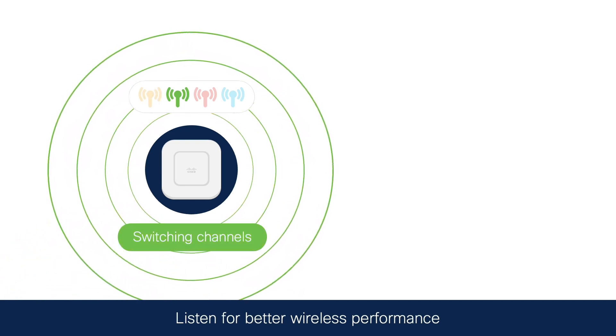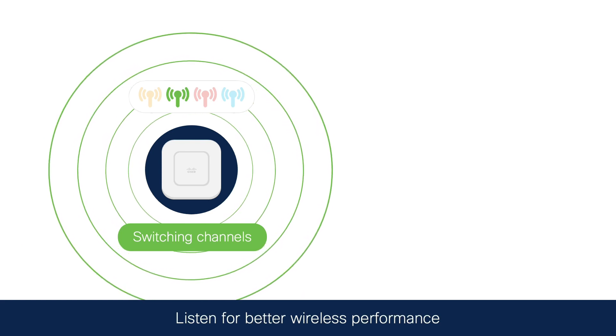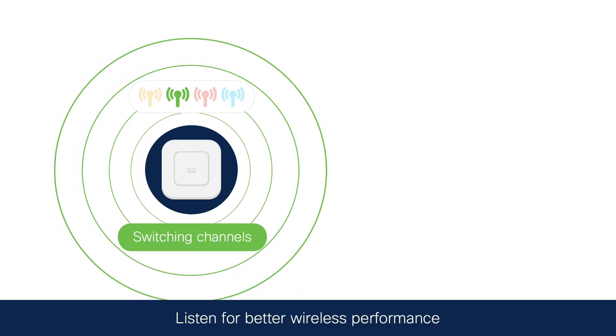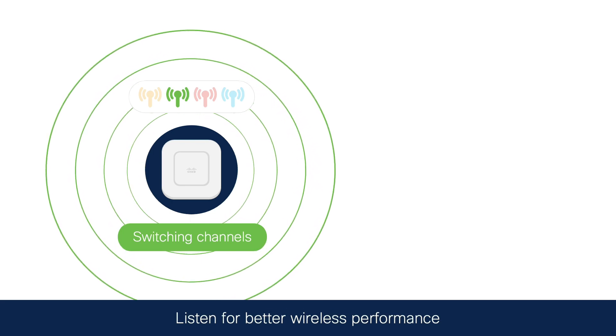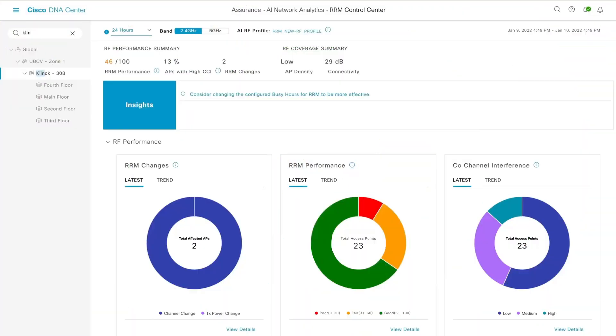AI Enhanced RRM will discover the best channels at the best times of day in different areas of your office, keeping your wireless free of congestion and giving your users a better experience. This new dashboard can be found under AI Network Analytics.